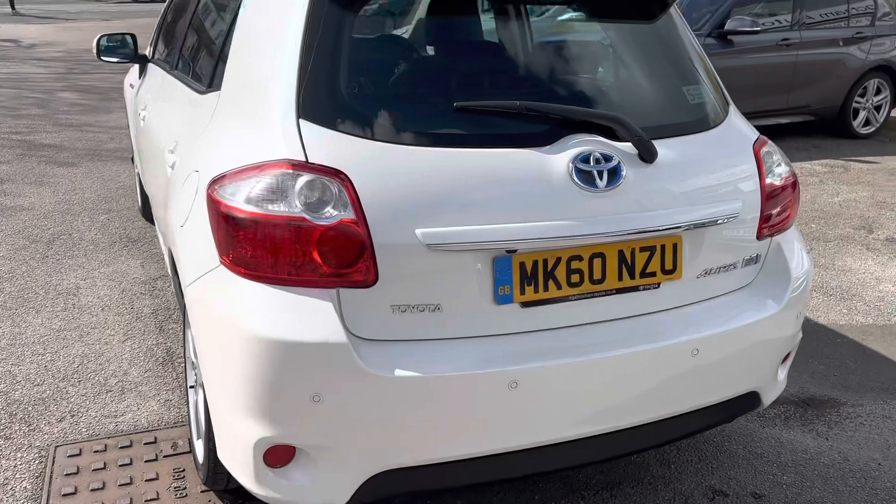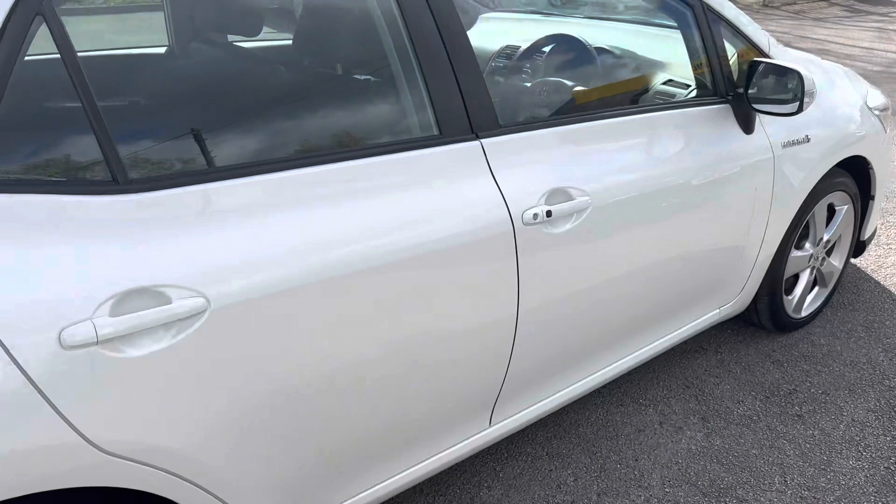Just to run through a few extras with you: it's got the reversing camera, it's just hybrid so it's automatic, and it's got climate control.